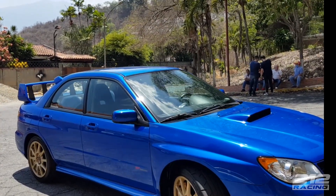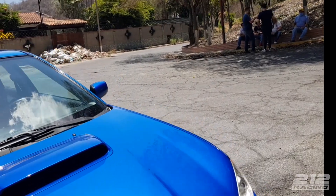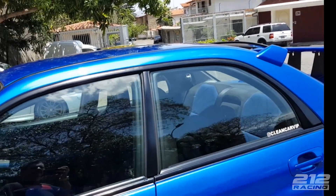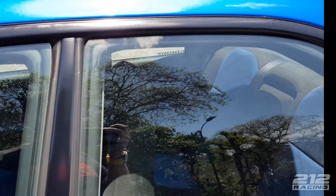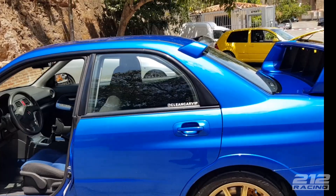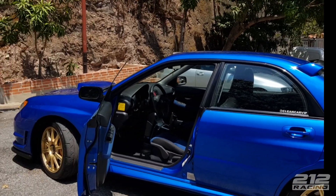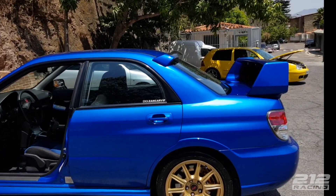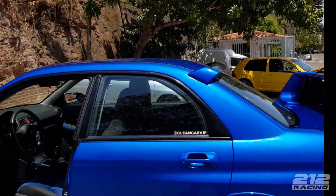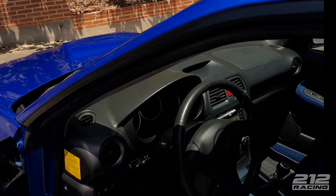Si los dejas como está, estos carros son eternos. En Venezuela se habla mucho de los Subaru, que son buenos o malos, pero si los dejas original son eternos — nunca se dañan. El problema es que originales no son tan rápidos como la gente espera. Tú ves el carro con este spoiler y todas estas cuestiones y piensas que es un cohete, pero traen 280, 286 caballos. No son lentos, pero no andan como la gente se imagina.